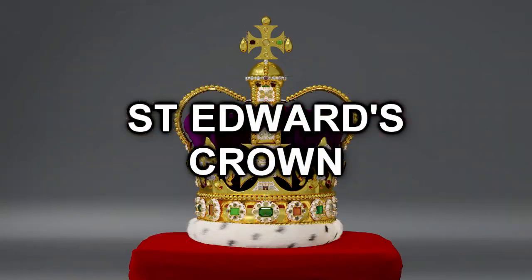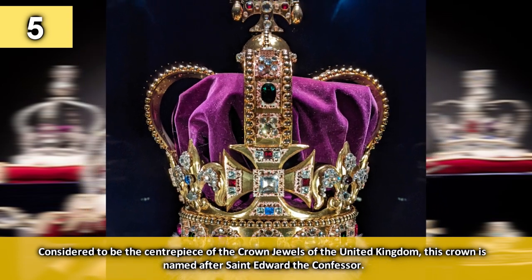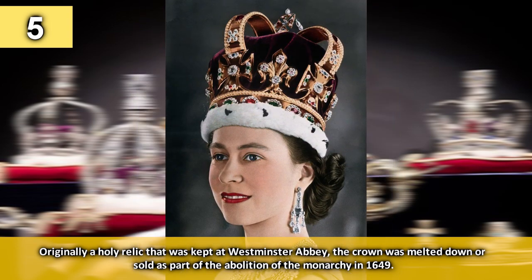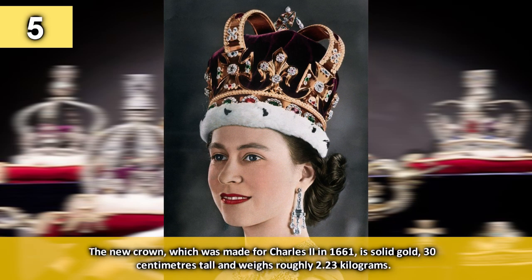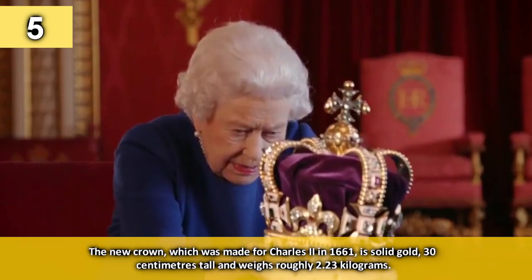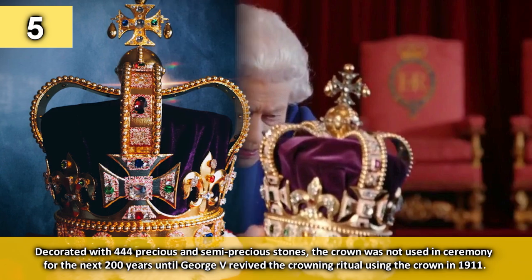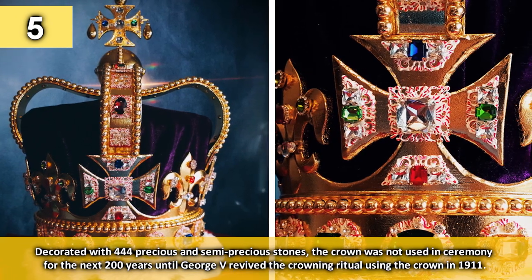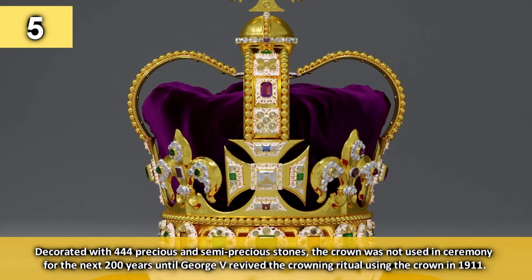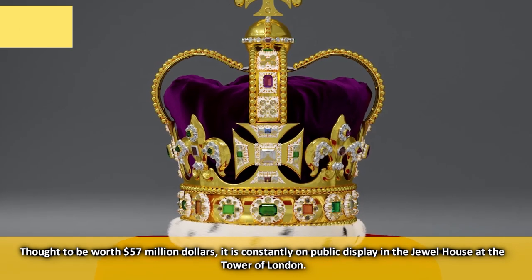Number 5: Saint Edward's Crown. Considered to be the centrepiece of the crown jewels of the United Kingdom, this crown is named after Saint Edward the Confessor. Originally a holy relic kept at Westminster Abbey, the crown was melted down or sold as part of the abolition of the monarchy in 1649. The new crown, made for Charles II in 1661, is solid gold, 30 centimetres tall and weighs roughly 2.23 kilograms. Decorated with 444 precious and semi-precious stones, the crown was not used in ceremony for the next 200 years until George V revived the crowning ritual in 1911. Thought to be worth $57 million, it is consistently on public display in the Jewel House at the Tower of London.